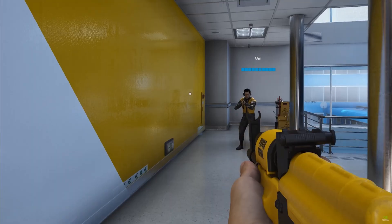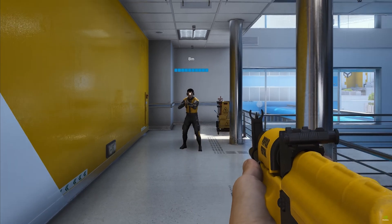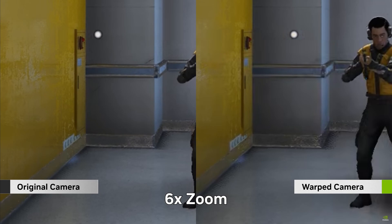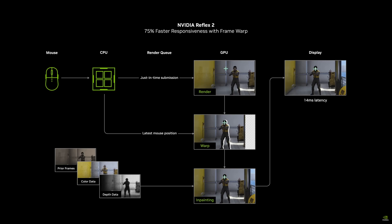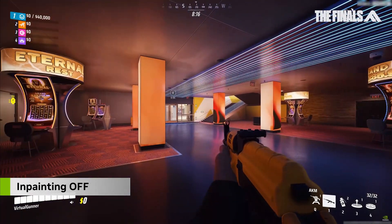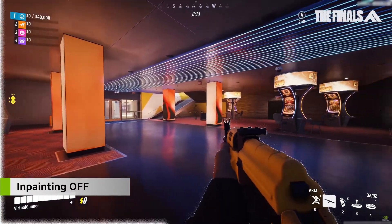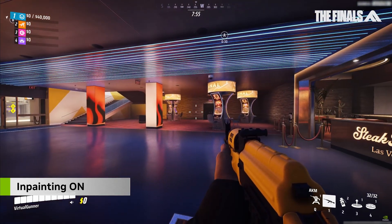The science behind Reflex 2 is actually pretty cool. When you aim to the right with your mouse, traditionally you'd have to wait for that action to be received, processed, rendered, and then displayed. But Reflex 2's frame warp takes your latest mouse input and warps the just-rendered frame to match your new camera position, doing this as late as possible in the pipeline right before the frame hits your display. NVIDIA's developed a special latency-optimized predictive rendering algorithm using camera, color, and depth data from previous frames to fill in any gaps seamlessly.